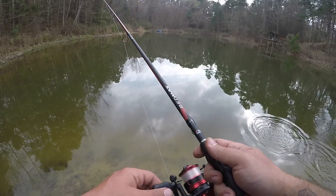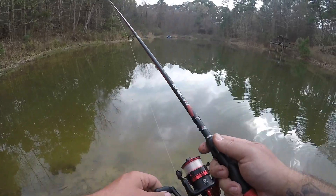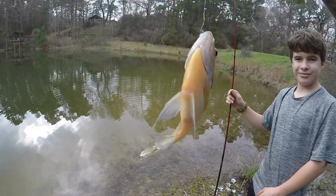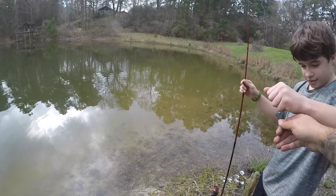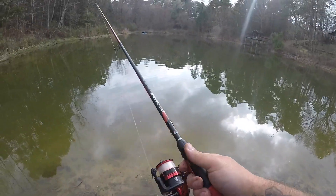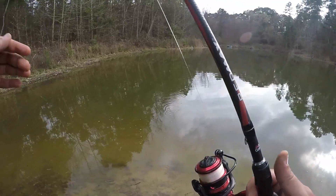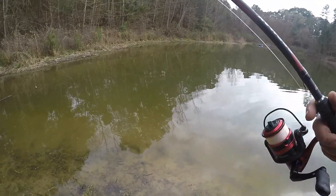They're loving that cricket. Nice bluegill — my son just caught one on a gulp cricket, and I don't see that cricket so he ate it. Nice job, dude. And my bait was stolen again. Alright, let's get another one.